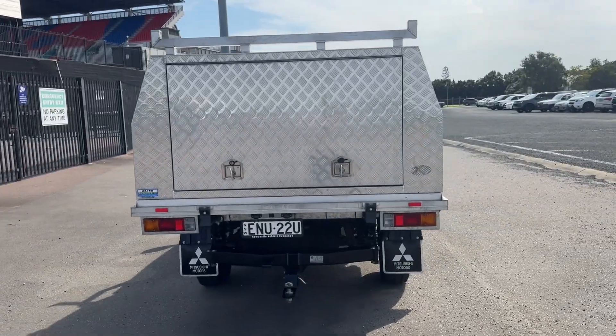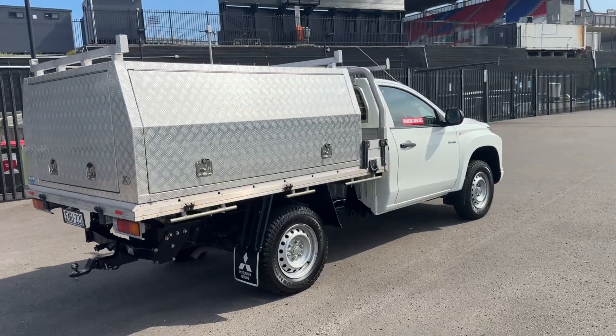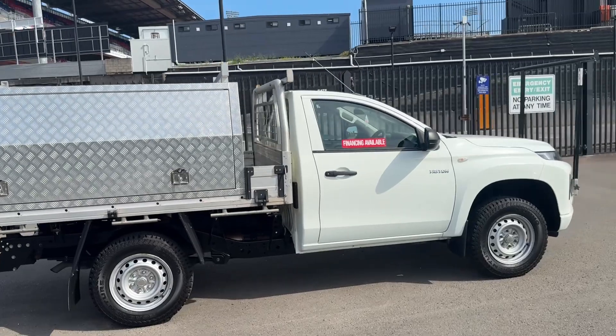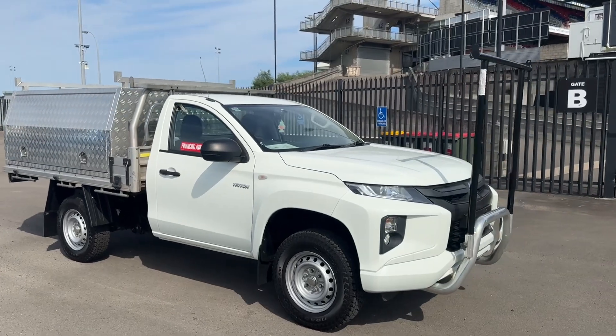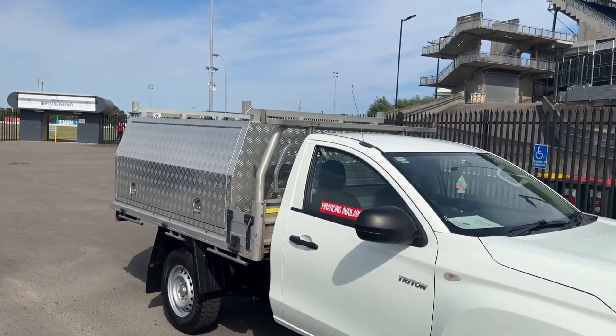It's ready for work, this truck. The tyres are brand new — a quality Kumho tyre as well. Just a beautiful little commercial vehicle. Very hard to get all dressed up like this. You can see it's got the nudge bar, builders rack at the front, and builders racks on top.